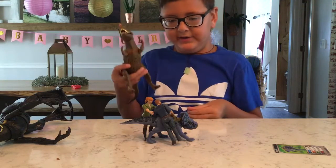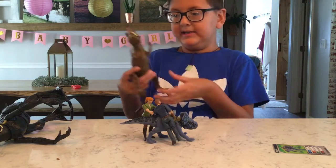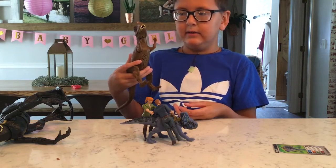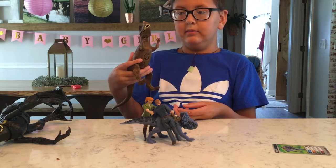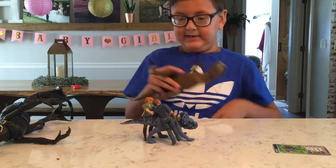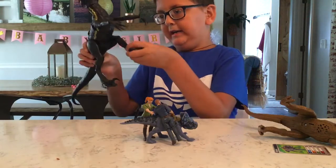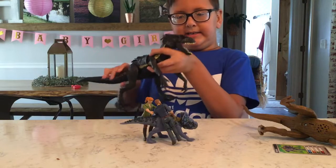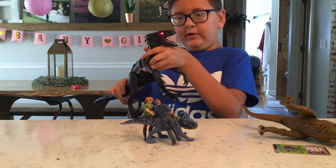So let's move on to the sounds. He makes the Indoraptor noise, blood noise, and T-Rex noise. So let's move on to the Indoraptor again — so he makes Indoraptor noise.